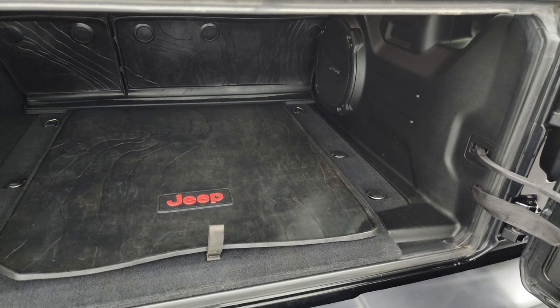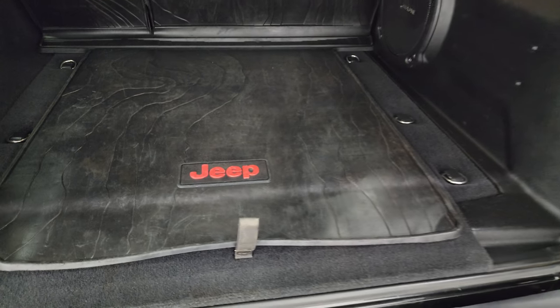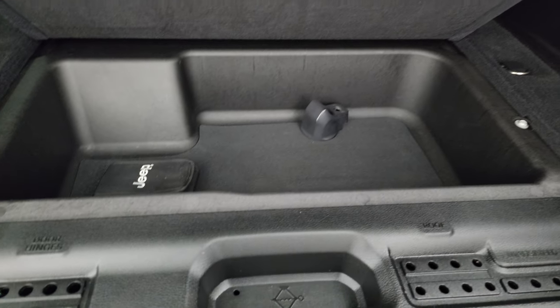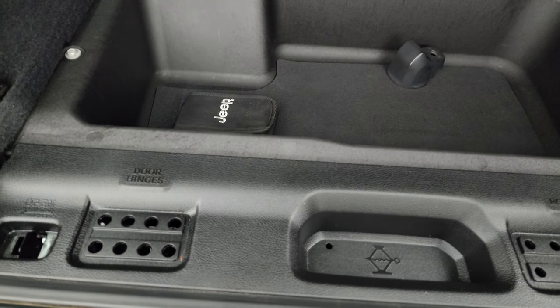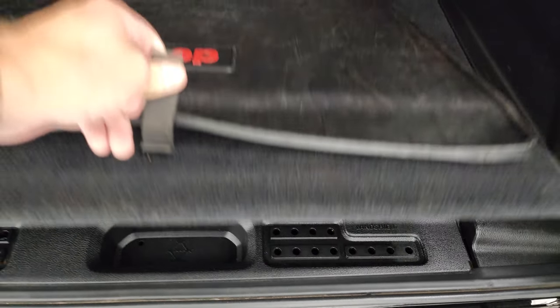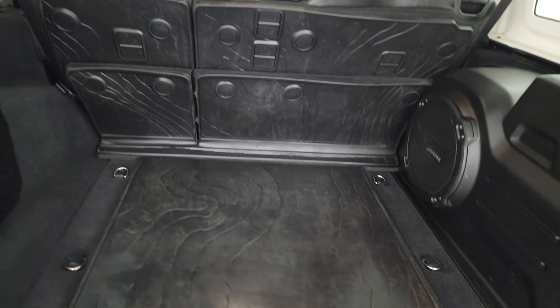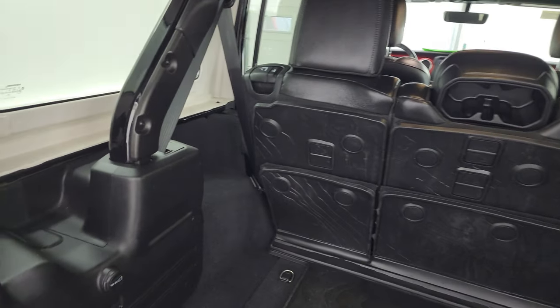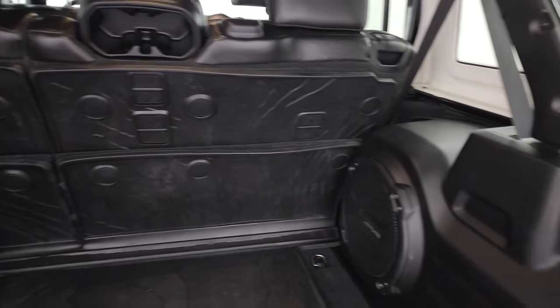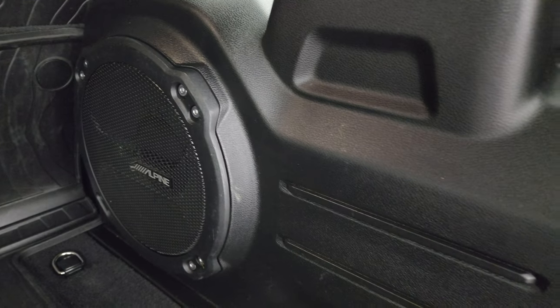The back storage area has an all-weather mat and a factory Alpine subwoofer. There's a storage area with parts to take your hard top sides off, and bolt holders for your roof, windshield bolts, and door hinge bolts. Someday we're going to do a video on how to take those side panels out — I haven't done it yet but I will.